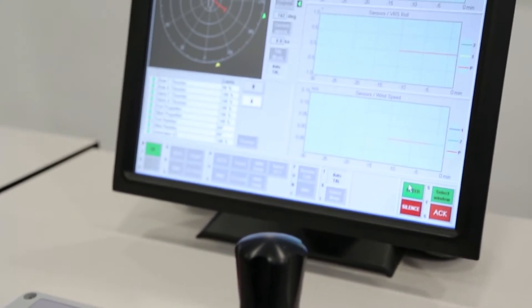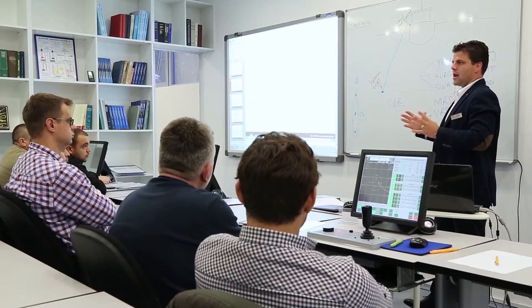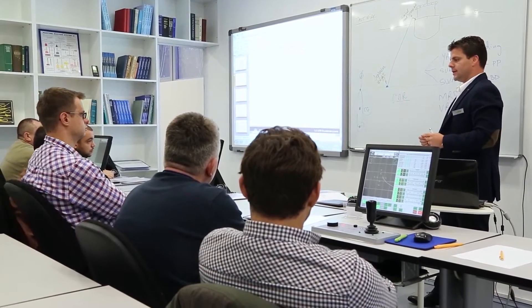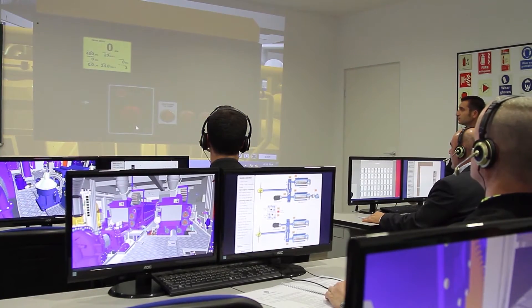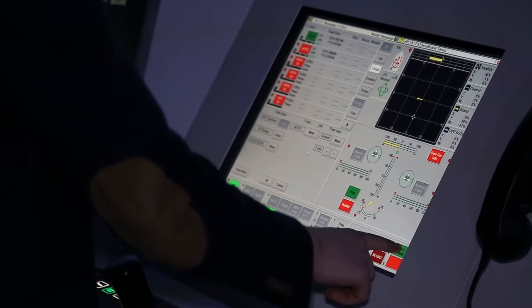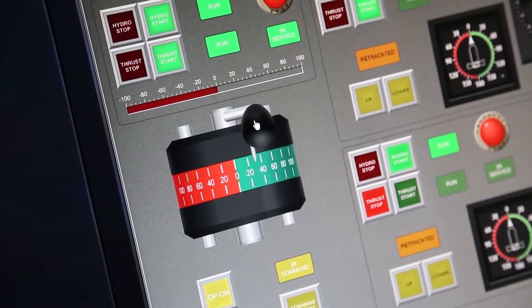Our DP Basic and DP Advanced courses are assisted by a Transas DP full bridge simulator and three DP tutors, while the DP Maintenance and Engineering course is assisted by a 3D virtual simulator of a platform supply vessel's engine room. The heart of DP training in our center is the practical response to emergency situations.